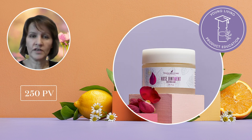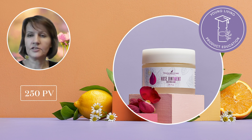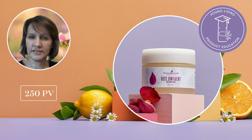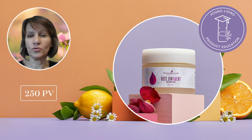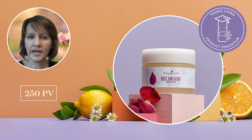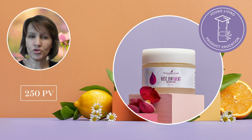Rose Ointment is a deeply soothing and moisturizing balm for dry skin. It is also a vegan and cruelty-free product that you will receive with your 250 PV order. Gently enough for everyday use, Rose Ointment is formulated for sensitive skin with premium botanicals and pure essential oils such as rose, tea tree, and ylang ylang. Rose essential oil improves skin texture, while tea tree works to soothe dry skin. This luxurious balm is easy to use and ultra versatile, making it ideal for dry skin areas such as lips, cuticles, elbows, knees, and other areas of dry skin. Once you try it, you will want to always keep it with you for whenever you need a little extra moisture and protection for your skin.